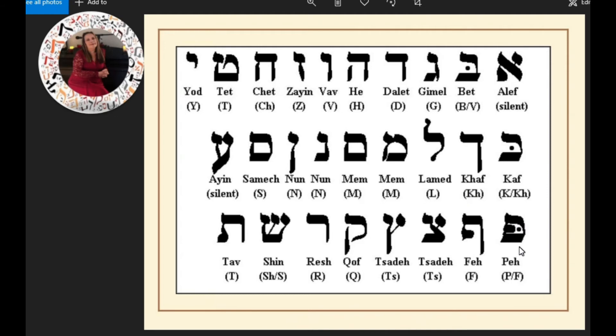Peh. Now this one has two forms — it has the same shape but without the little dot. This is Peh with the dot; the one without the dot is Feh. So we have Peh and Feh. And this is Feh Sofit, at the end of a word.